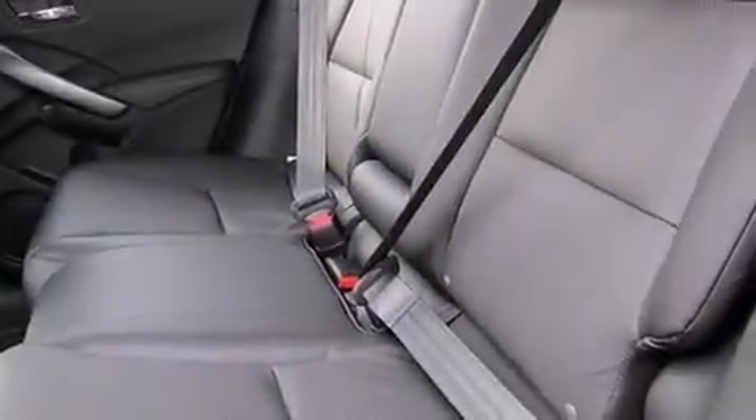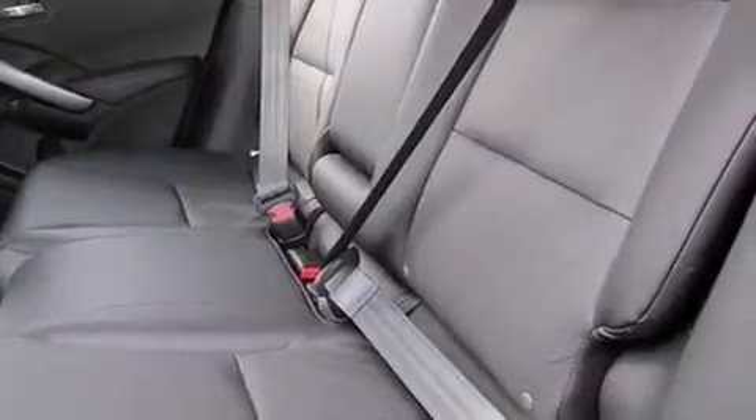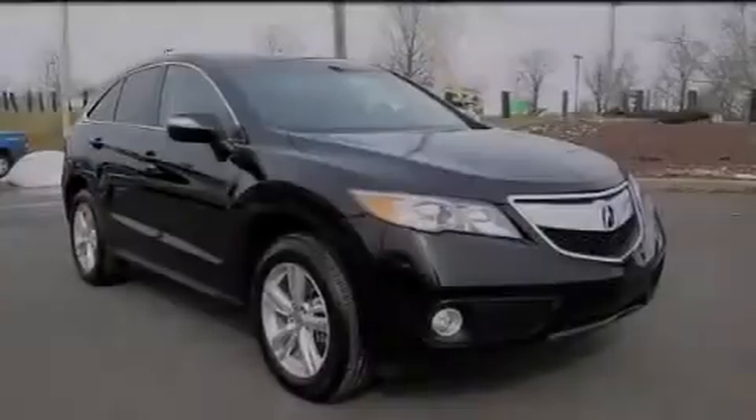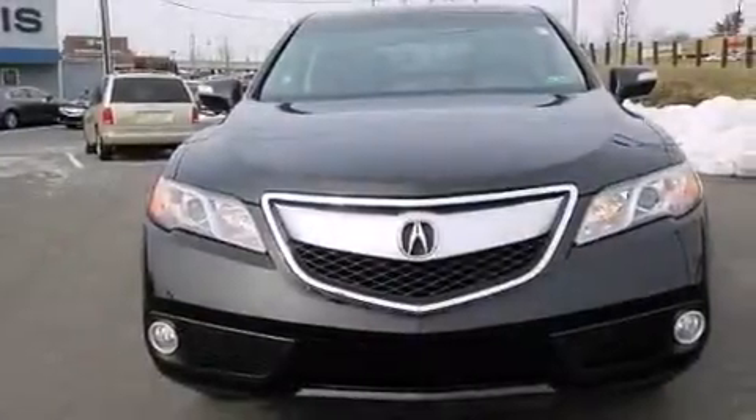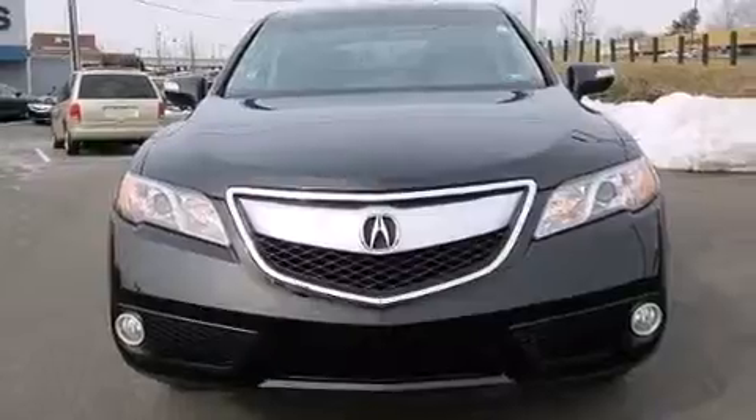The following features are also included: memory settings for the seat's positions so you can recall your favorite alignments with the push of one button, dual power seats, cruise control, a leather-wrapped steering wheel, front and rear floor mats, and 12-volt power outlets.